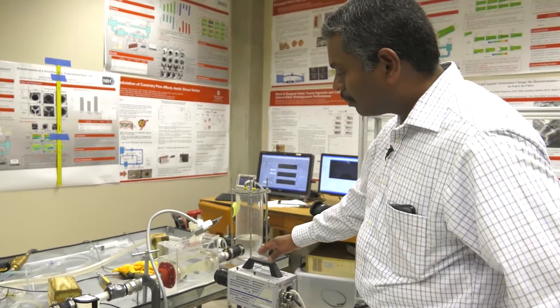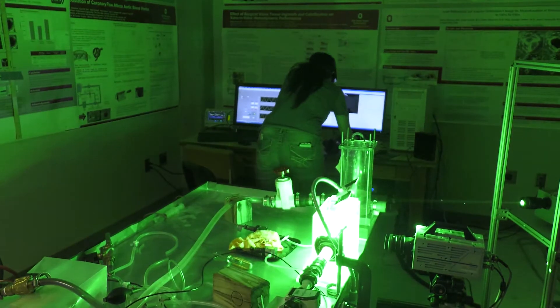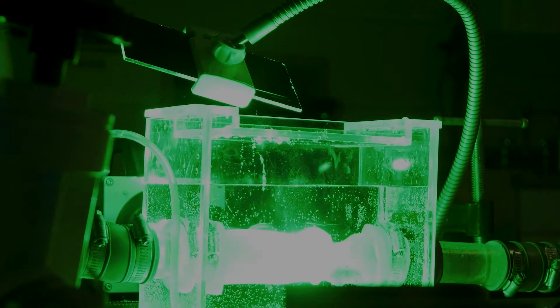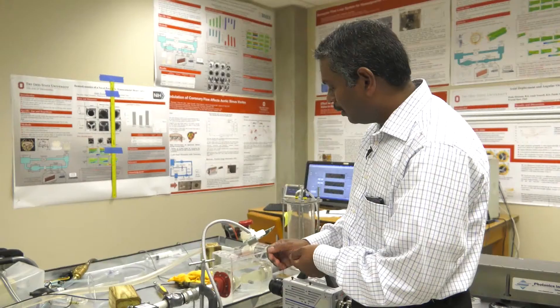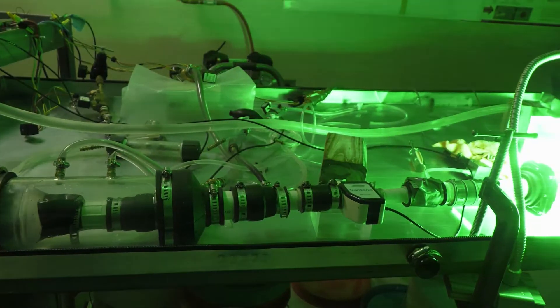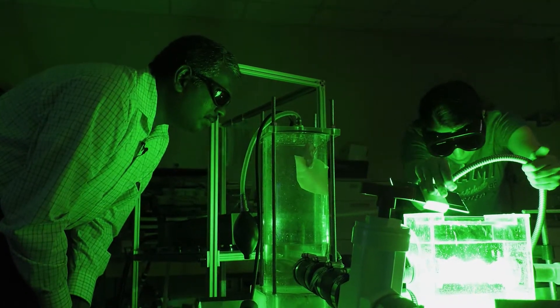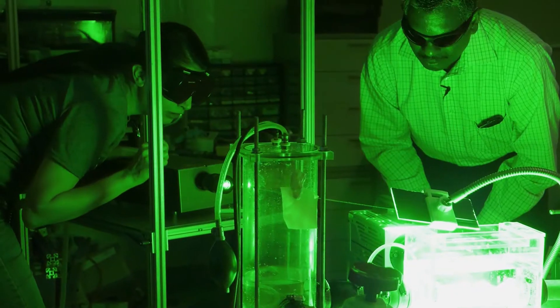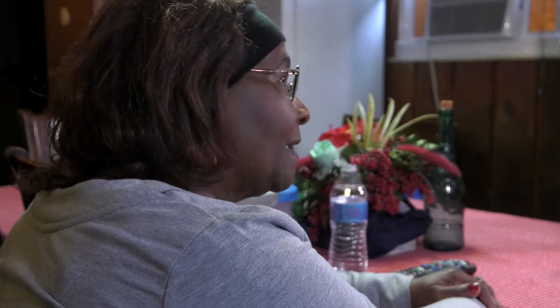This is a patient's 3D printed aorta. In this lab, engineers are able to simulate exactly what happens in a specific patient's heart. The simulator is currently imposing physiological flow and pressure through the patient's aortic valve. It's a state-of-the-art model that allows experts to predict common complications in aortic valve surgeries, such as leaks, coronary blockages, and blood clots, giving patients like Bernice Belcher a greater chance for a full recovery.